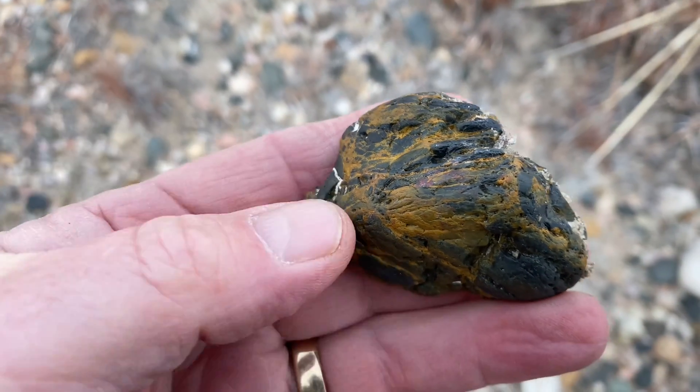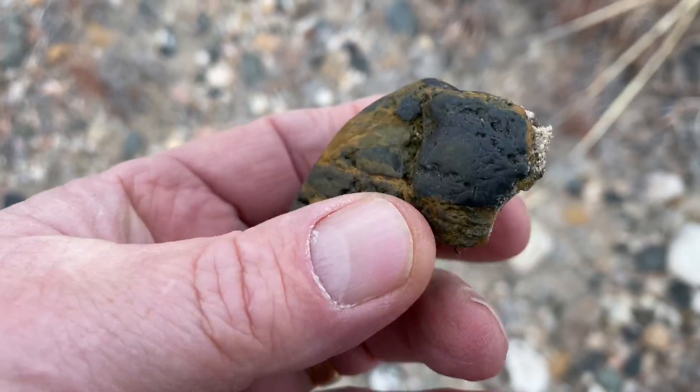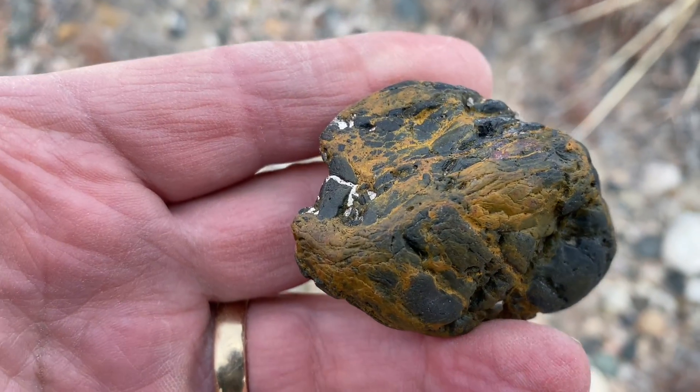Here's another kind of unusual piece of banded iron — that Genesis stone. What do you think, guys? Would you keep that one? I'm going to put it in my pocket.